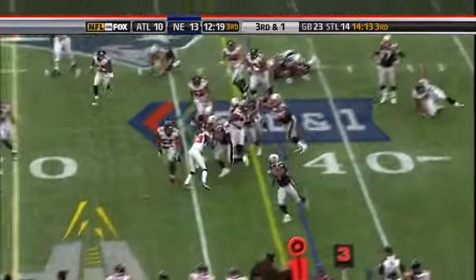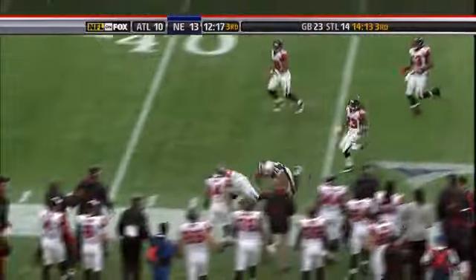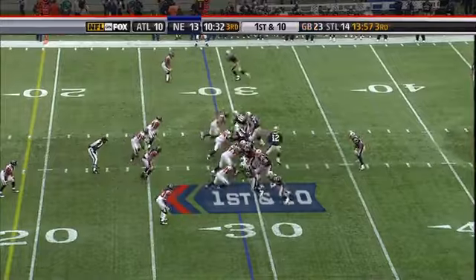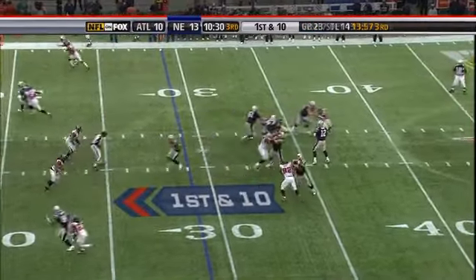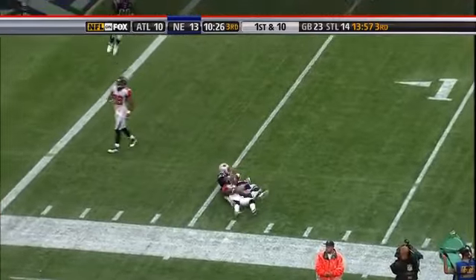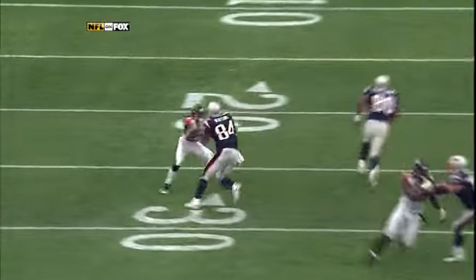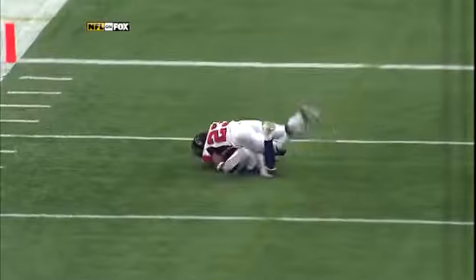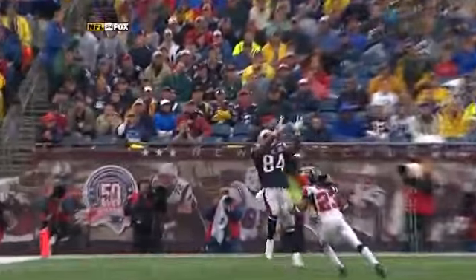Third down and one — here's Morris. Morris gets to the edge and it's the New England ground game. Brady to Watson — what a catch. Against Buffalo in week one, a nice piece of work here. They've got a corner on him in Chris Houston, but that's the size advantage — you get the ball up in the air and Ben Watson goes up and makes a nice play.